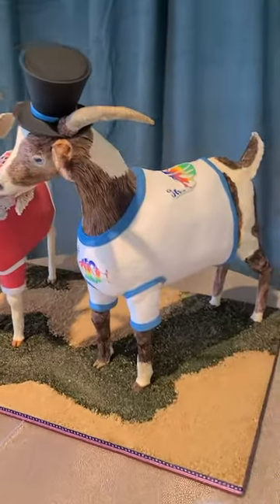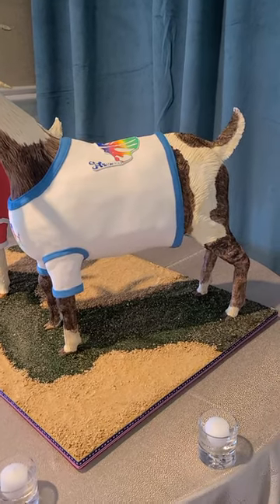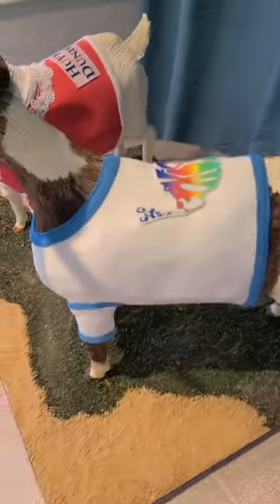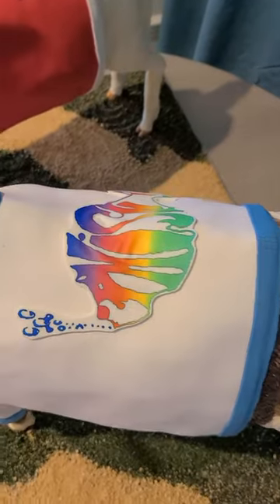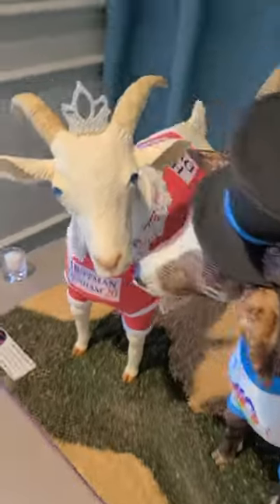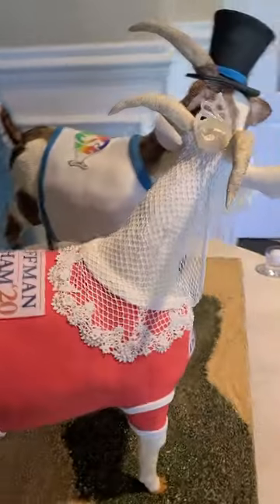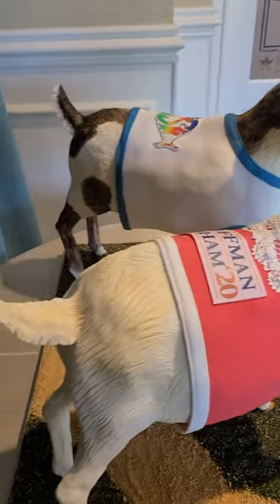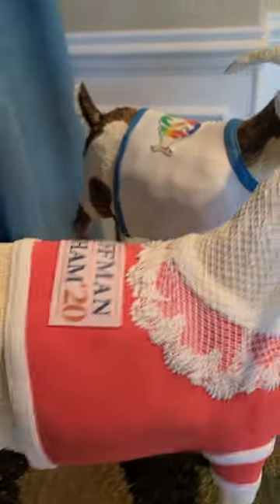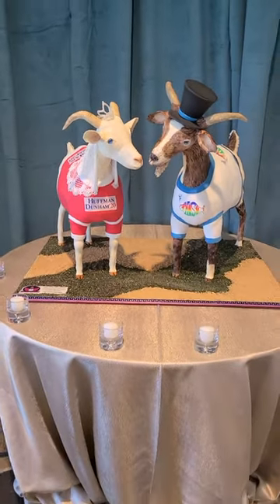Inside they are foam and Rice Krispie Treats, and they are built on a wooden platform with threaded rod legs. But everything outside is 100% edible — everything. So those are our goats.